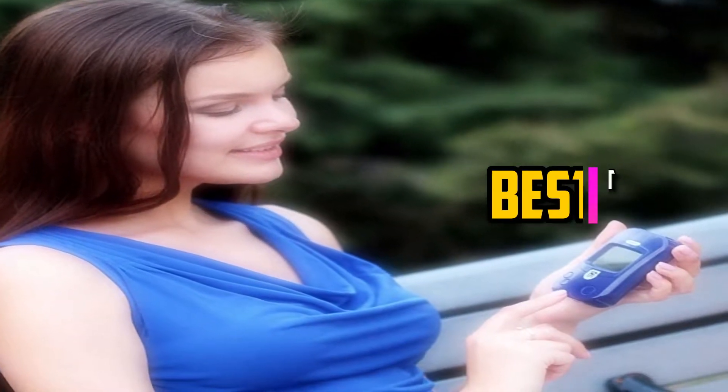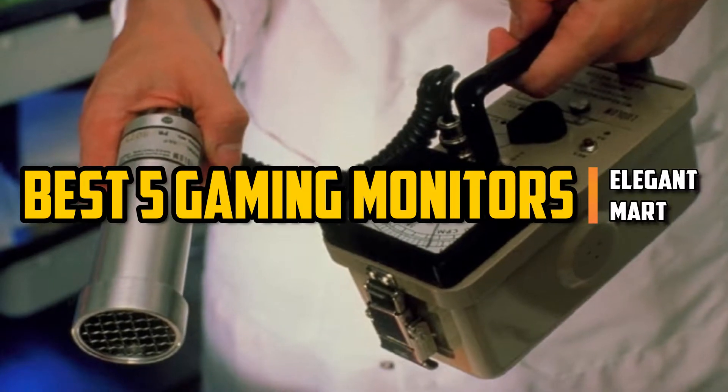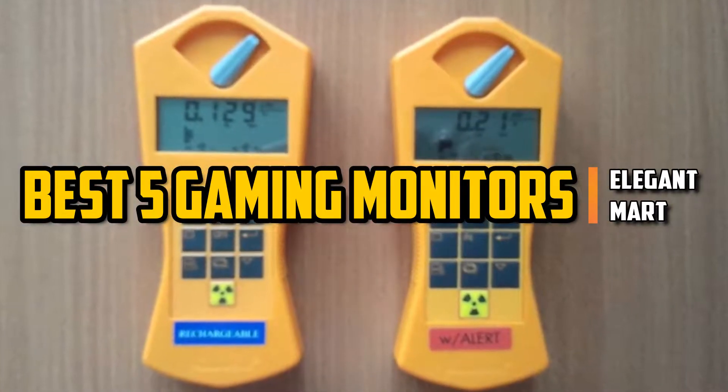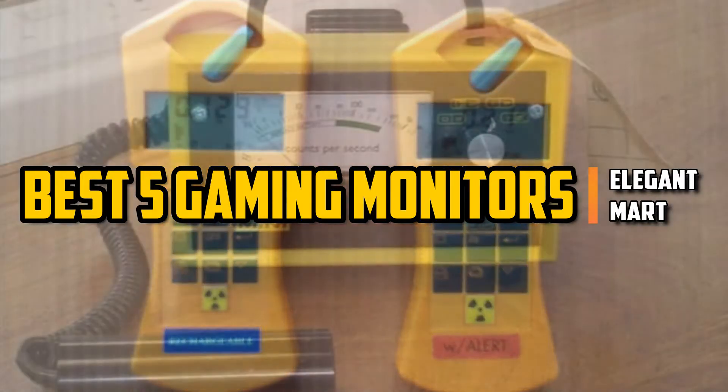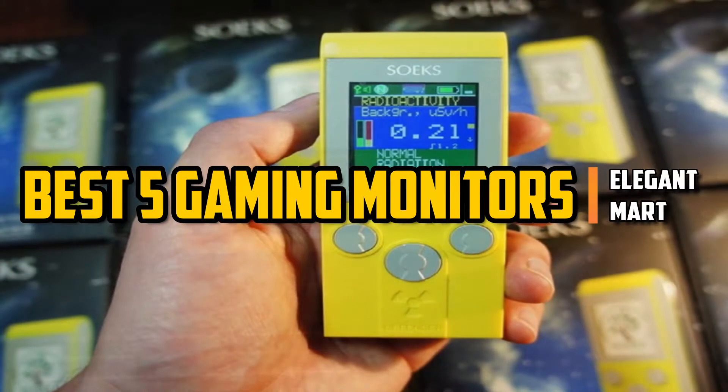Hello good people. Welcome to the Elegant Mart channel. In this video, we will try to list the best 5 Geiger counters. We tried to list them based on their price, quality, durability, and more. Okay so let's get started with the video.